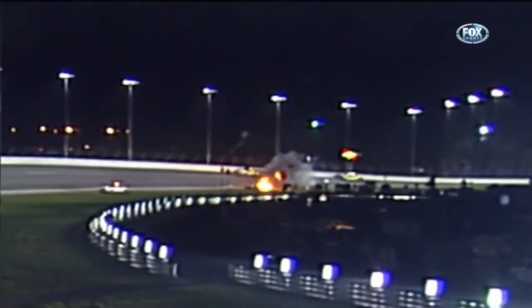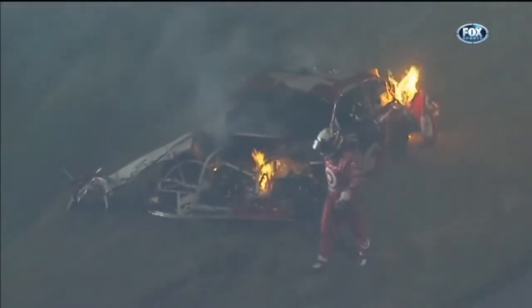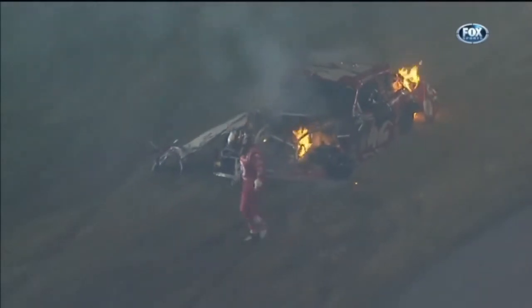He was traveling at a high rate of speed trying to catch back up at the back of the field. Montoya climbs away, and the driver of the safety truck was helped from his vehicle, walked down the banking and away. We have some audio from Juan Pablo Montoya.